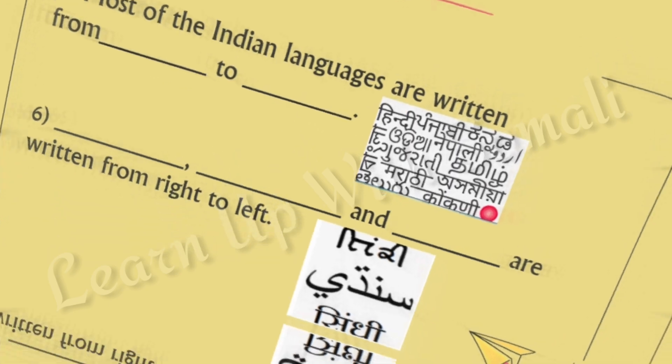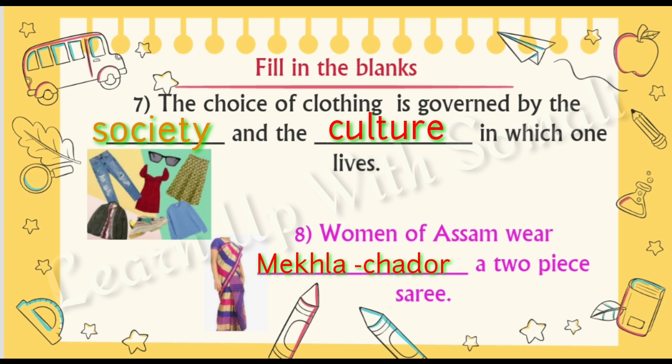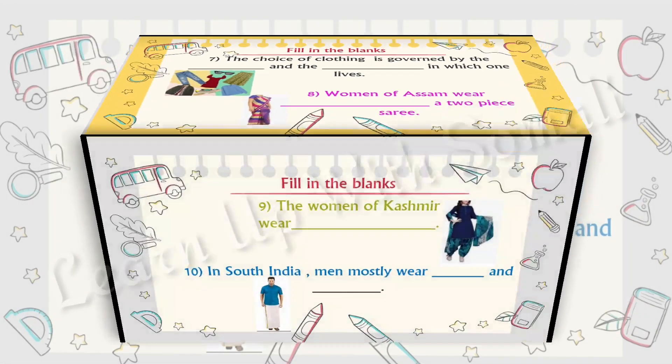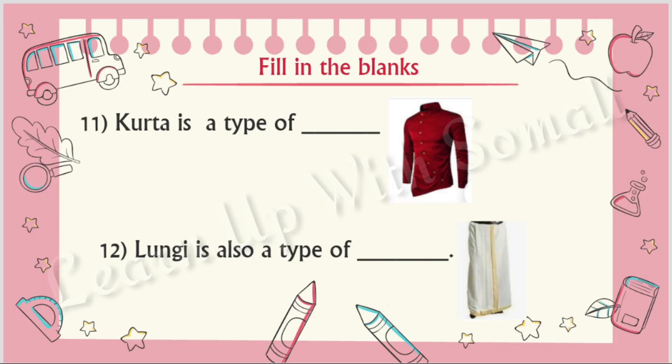Number seven: the choice of clothing is governed by the society and the culture in which one lives. Number eight: women of Assam wear netla chadar, a two-piece sari. Number nine: the women of Kashmir wear salwar kameez. Number ten: in South India, men mostly wear shirts and lungi. Number eleven: kurta is a type of tunic. Number twelve: lungi is also a type of dhoti.